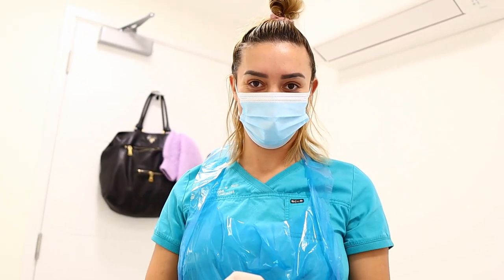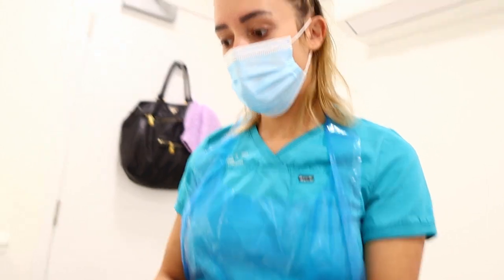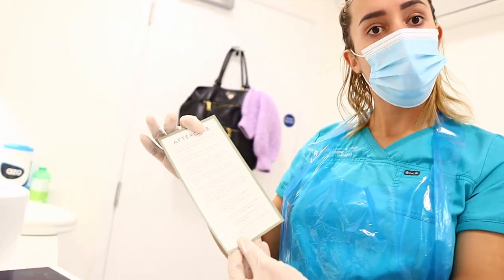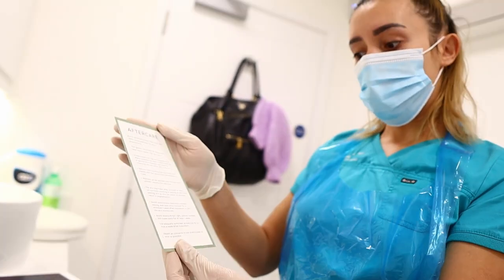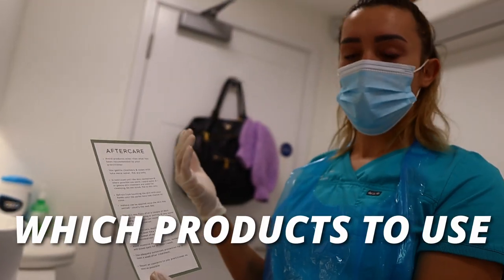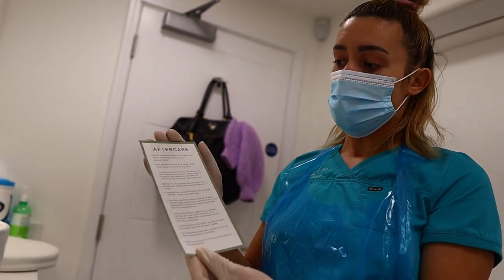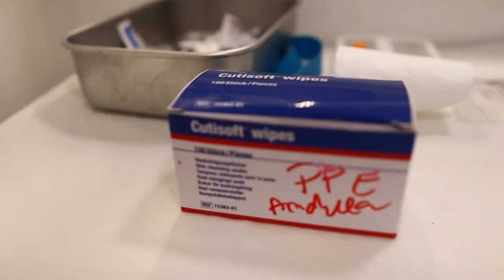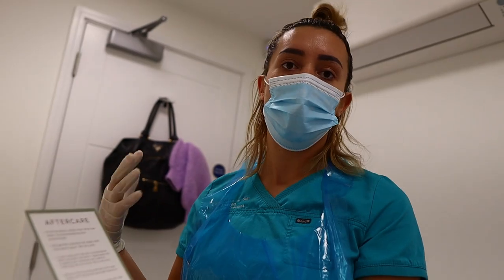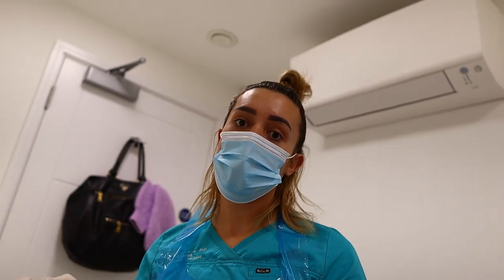We are done with the treatment — it took 45 minutes. In terms of aftercare, the clinic prints out a personalised aftercare sheet for each client covering what to avoid, when to wash your hair, what products to use on the scalp to avoid any reaction or harm to the skin. If there's a little blood, just wipe with sterilized wipes and make sure you don't use any shampoo that could harm the scalp.